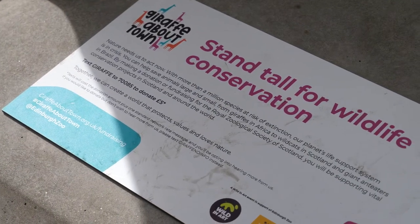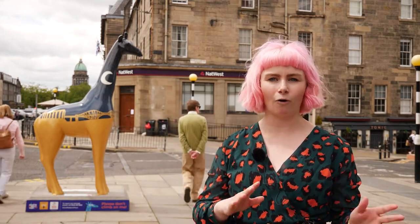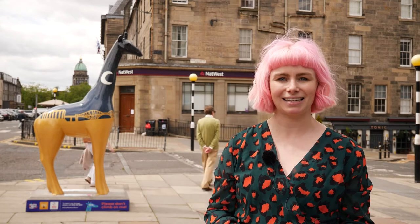If you would like to see my giraffe, she's here on George Street outside the wonderful ESPC building. There are 74 giraffes in total to find — big ones and little ones — so you can pick up the app or a map in various places and come and find her.